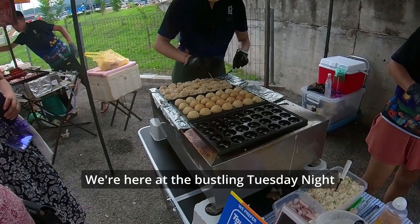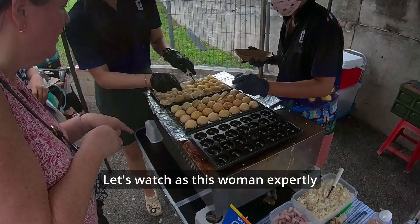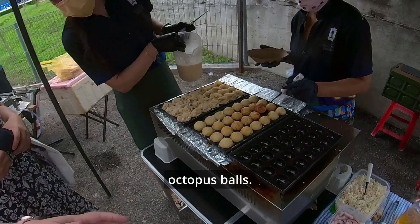We're here at the bustling Tuesday Night Market once again, where the aromas of sizzling food fill the air. Let's watch as this woman expertly prepares a popular Japanese snack — takoyaki, or octopus balls.